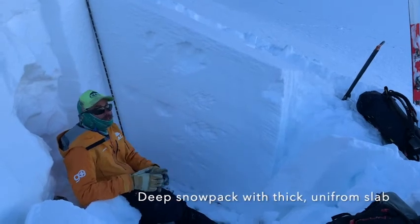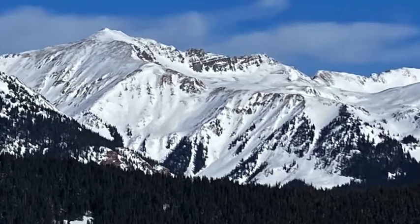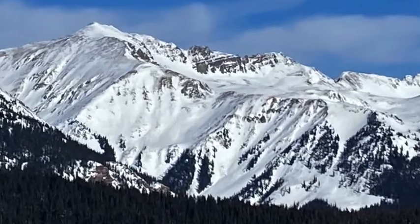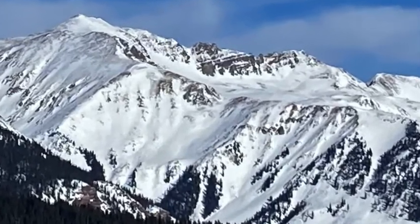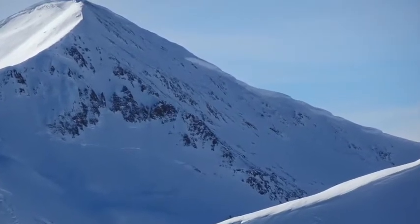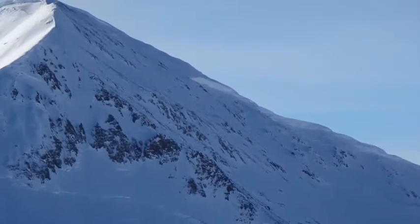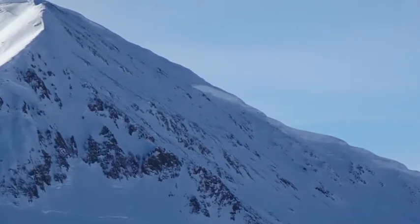There are some places where you can still potentially trigger avalanches. Extreme terrain on the north half of the compass, where you find shallow, rocky, wind-affected snow, are places where there's still potential to trigger an avalanche. These images give some examples of that type of terrain.